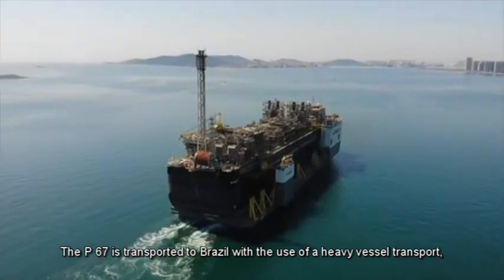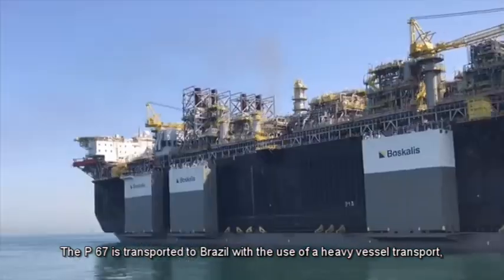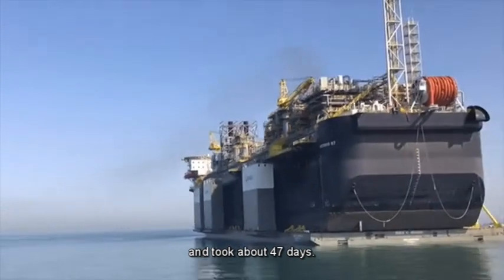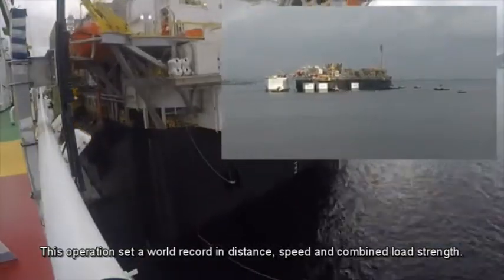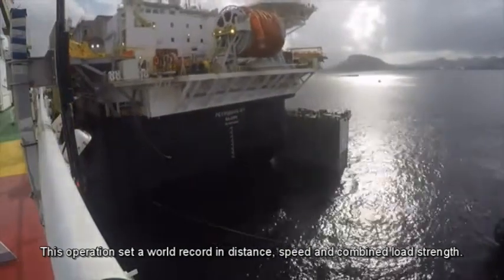The P-67 is transported to Brazil with the use of a heavy vessel transporter and took about 47 days. This operation set a world record in distance, speed, and combined load strength.